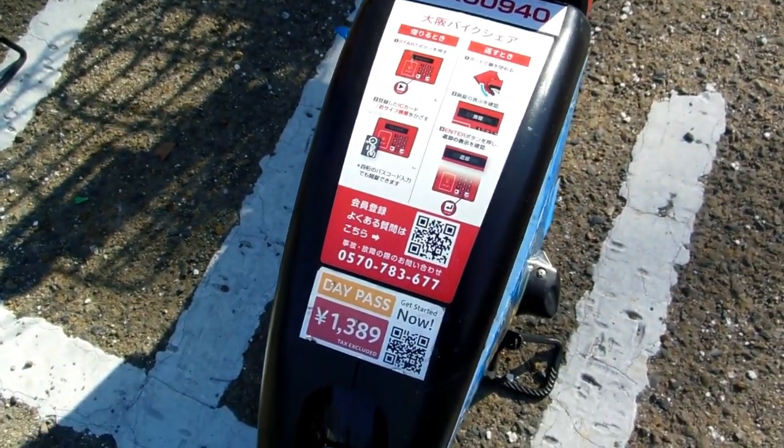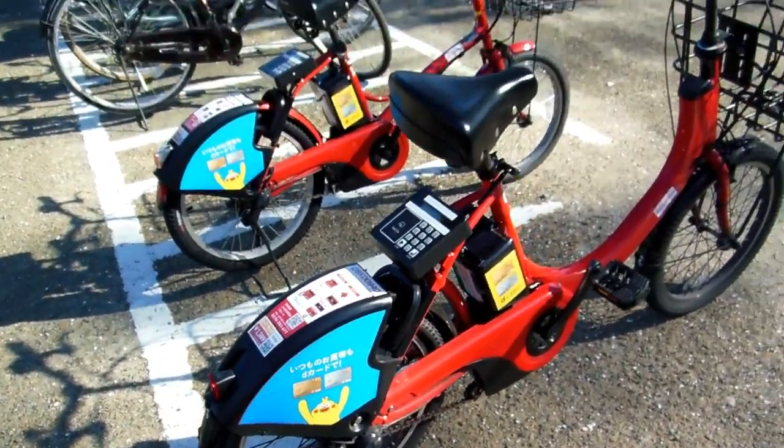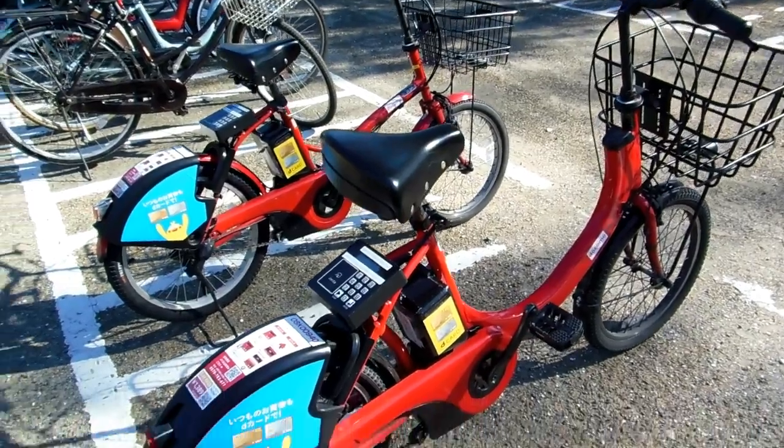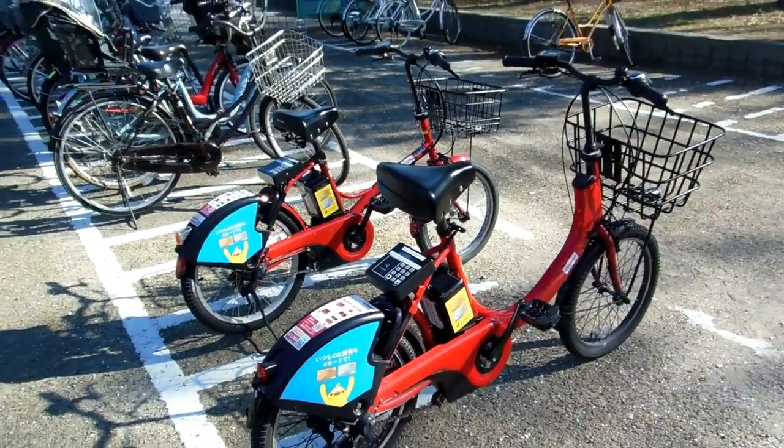You just rent the bicycle wherever you find it. Use your charge card, put in the code, it unlocks the bike so you can ride it away, and then you just park it wherever you want in a legal spot.